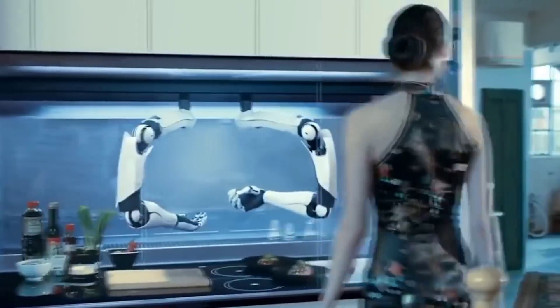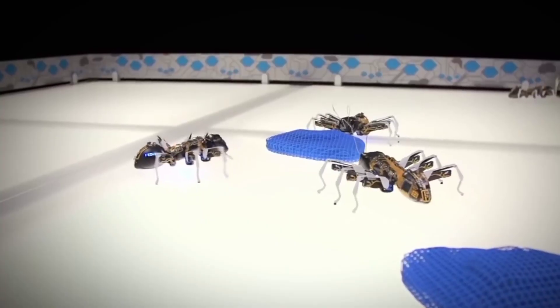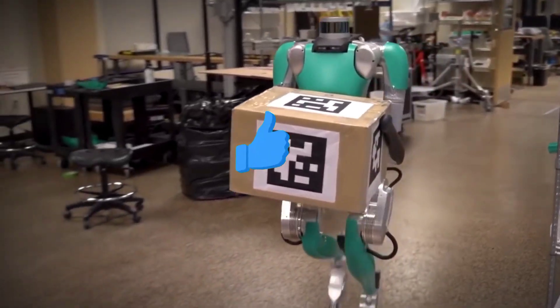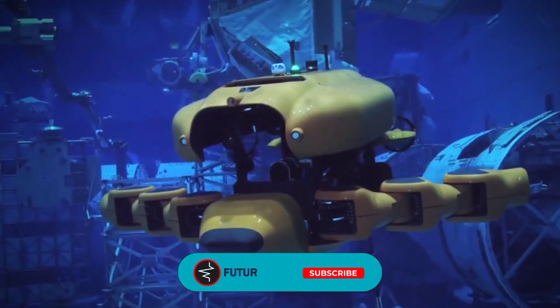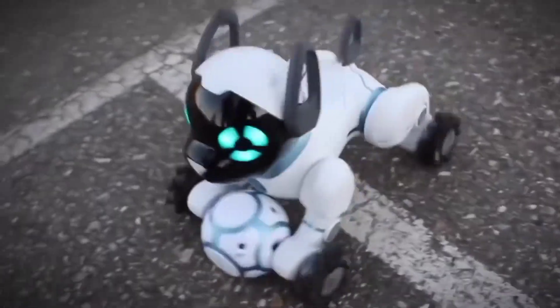The world around us is truly remarkable and the possibilities for innovation are endless. We hope you enjoyed learning about these fantastic robots. Comment below to tell us which one was the most fascinating to you. Like and share this video, subscribe to our channel, and turn on the notification bell for future amazing videos. Thanks for watching and see you next time.